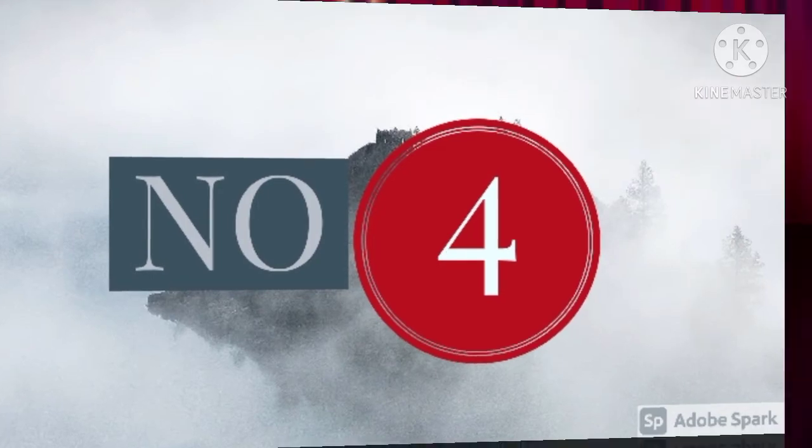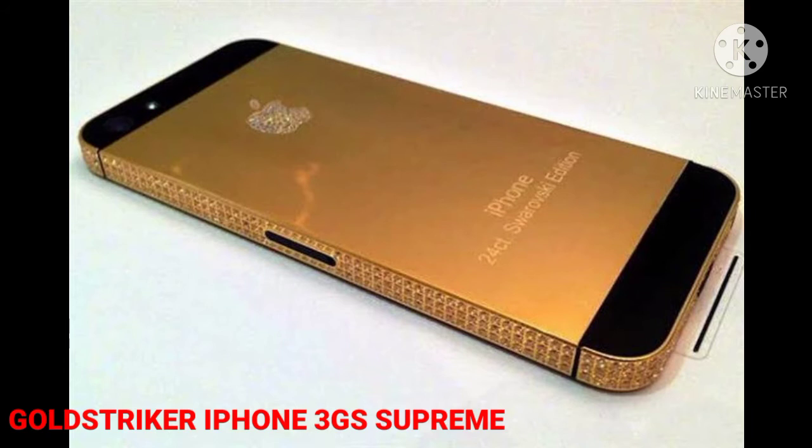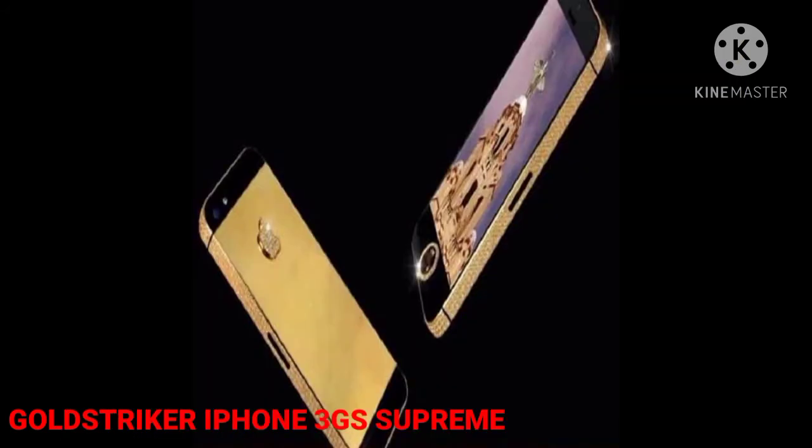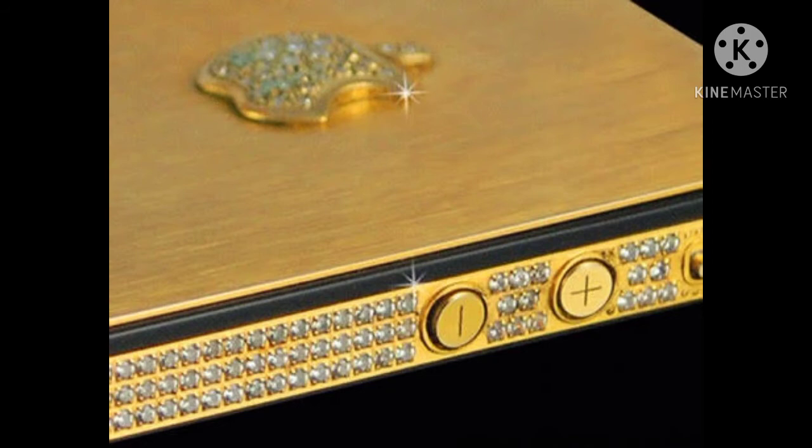Number 4: Goldstriker iPhone 3GS Supreme, $3.2 million. Designed by Stuart Hughes, this iPhone 3GS is made of 271 grams of 22-carat gold. The front bezels host 136 diamonds, its rear logo features 53 diamonds, and its home button has a 7.1-carat diamond. The phone is sold in a granite chest made from a single block of granite.